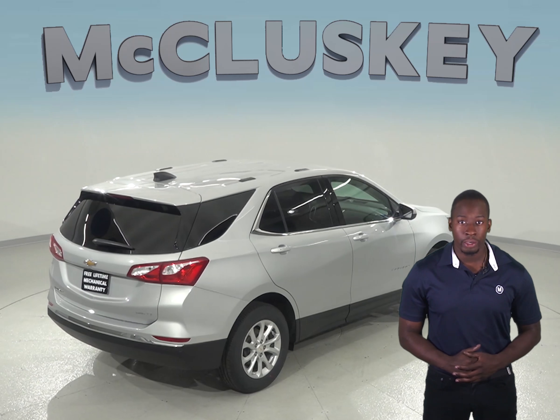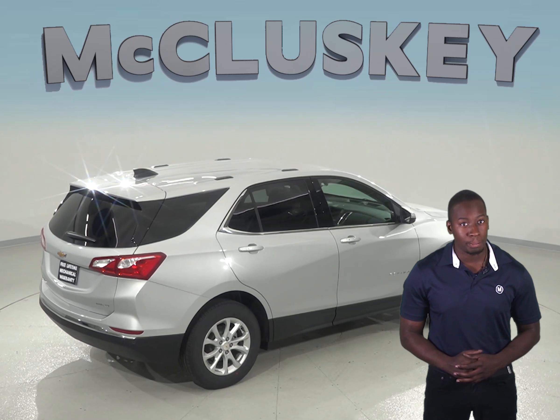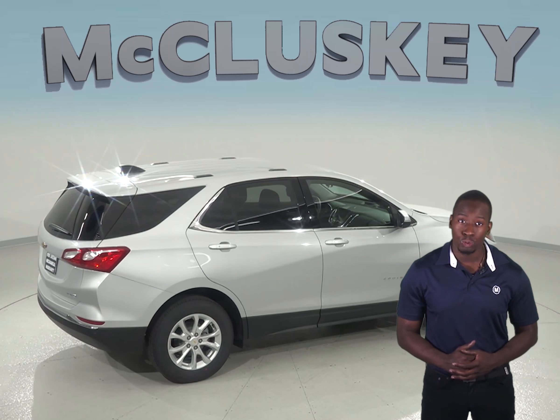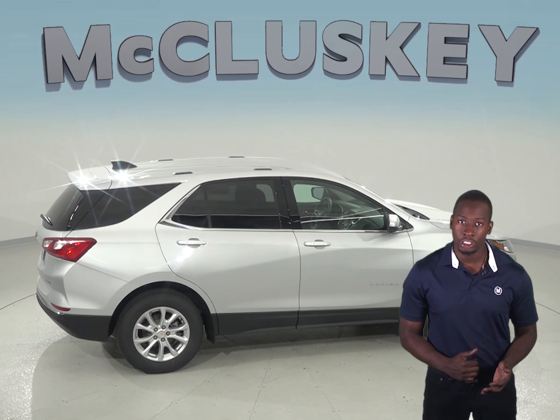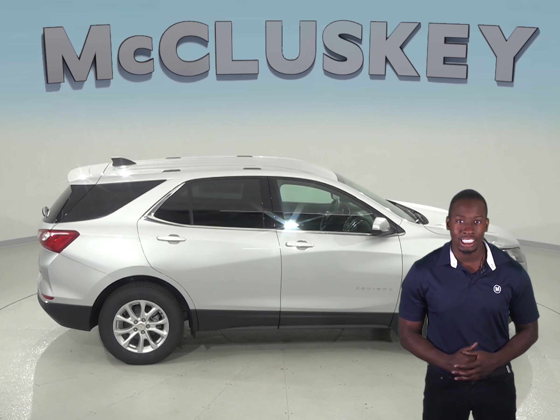The Chevrolet Equinox may be more efficient, handle and accelerate better because it weighs about 550 to 650 pounds less than the Kia Sorento. The Chevrolet Equinox is also 5.9 inches shorter than the Kia Sorento, making the Equinox easier to handle, maneuver and park in tight spaces.